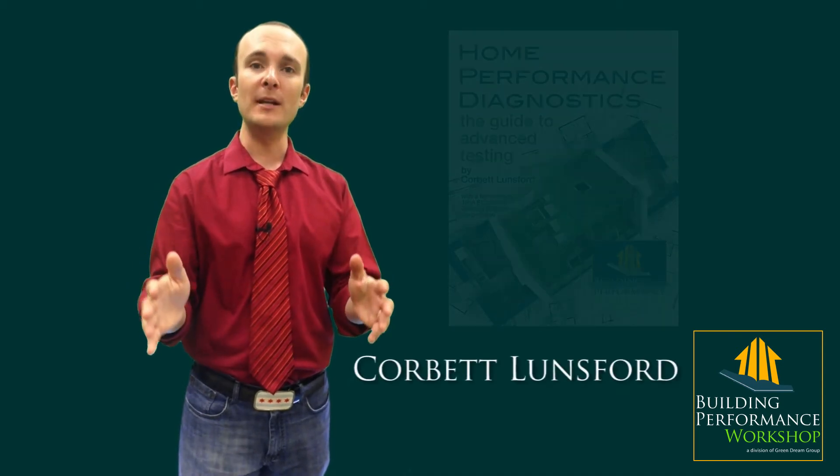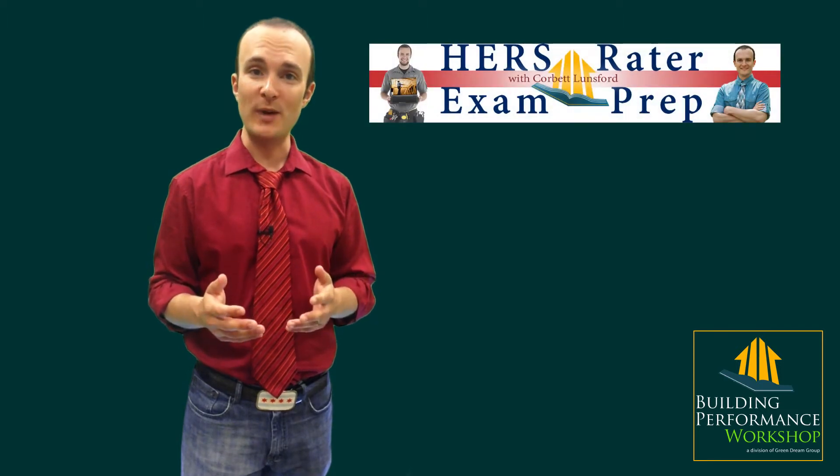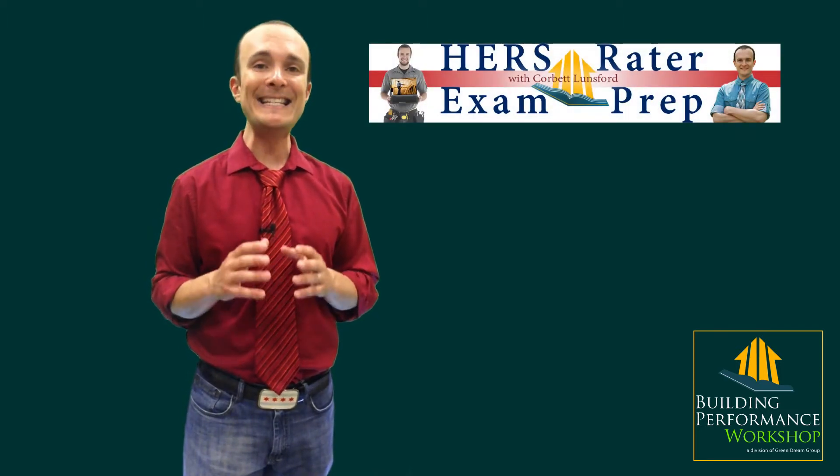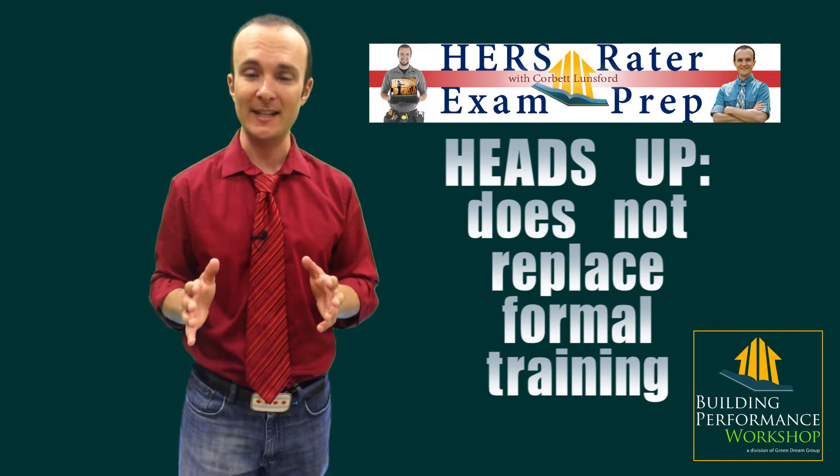Hey everybody, it's Corbett Lunsford, founder of the Building Performance Workshop and author of Home Performance Diagnostics. I'm very excited about my new Raider Exam Prep course. It is not a replacement for a full formal HRS Raider training — I just want to make sure that that's clear.